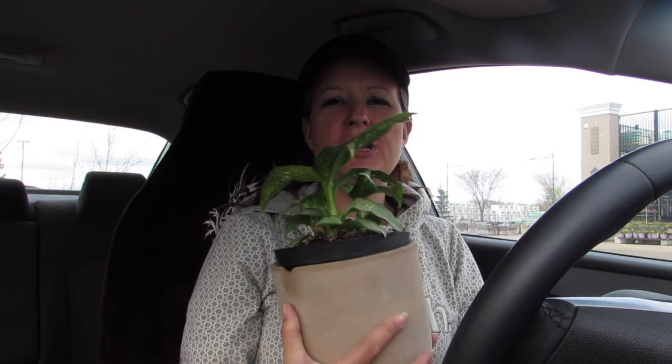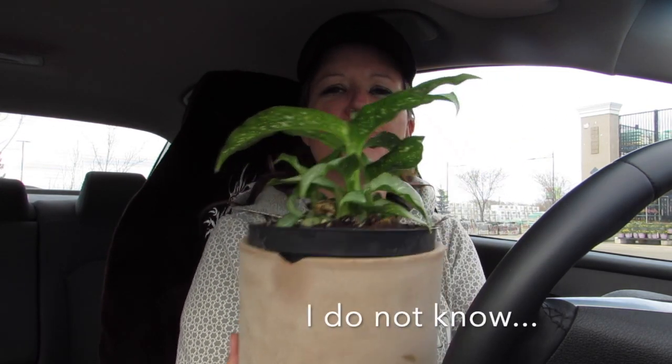Okay, and my special plant purchase. He's an Aglaonema something — I'm going to look it up and I'm going to put it on the screen. Isn't he pretty?